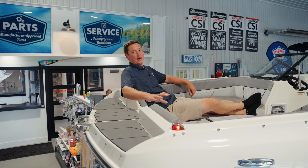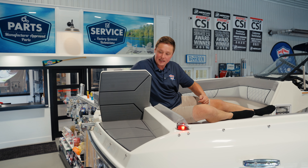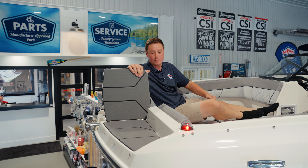Another main highlight on this deck boat is this beautiful bow ladder for pulling up to the sandbar. You can easily deploy it in an instant for maximized accessibility when you're out at the sandbar.